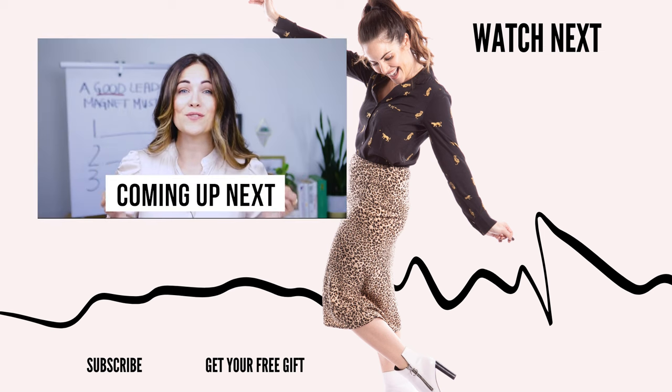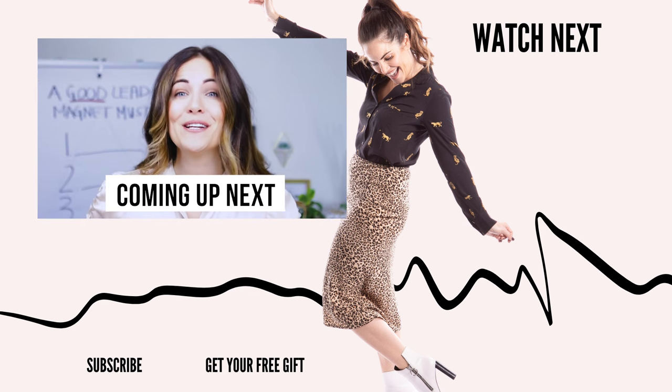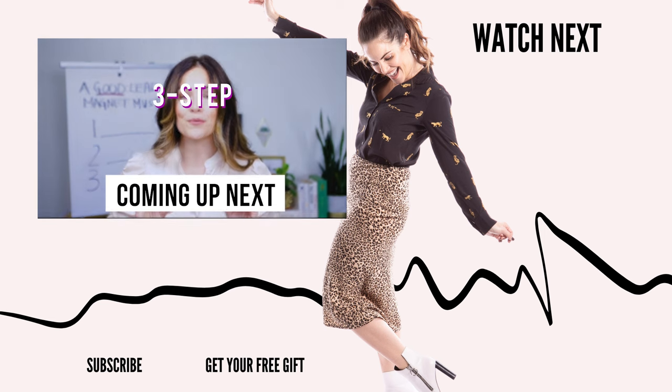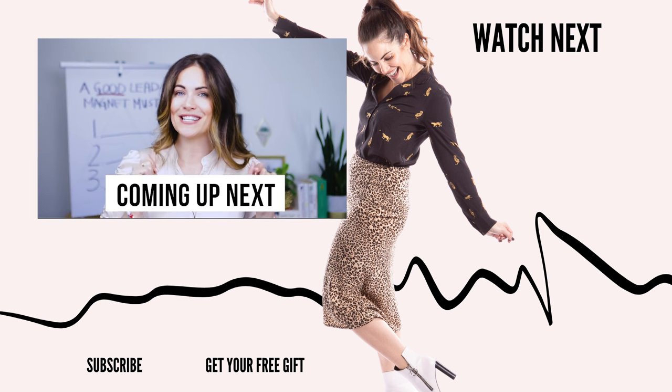Your email list is one of the most valuable assets you can have in your business, and in order to grow your email list, you need to learn how to create a killer lead magnet. In this video, I'm going to break down the exact three-step lead magnet formula that I follow to attract highly qualified leads and then turn those leads into sales. Keep watching.